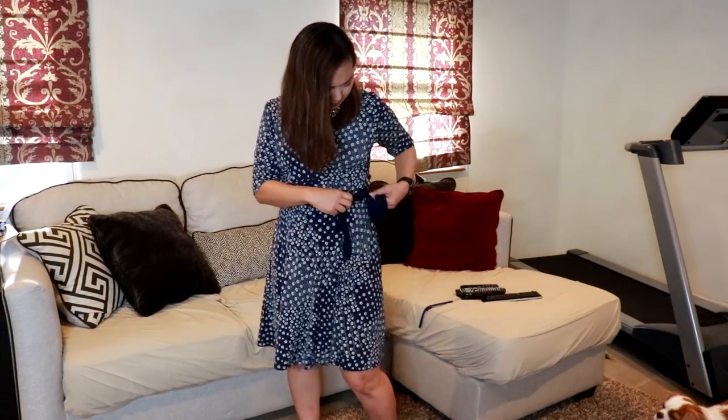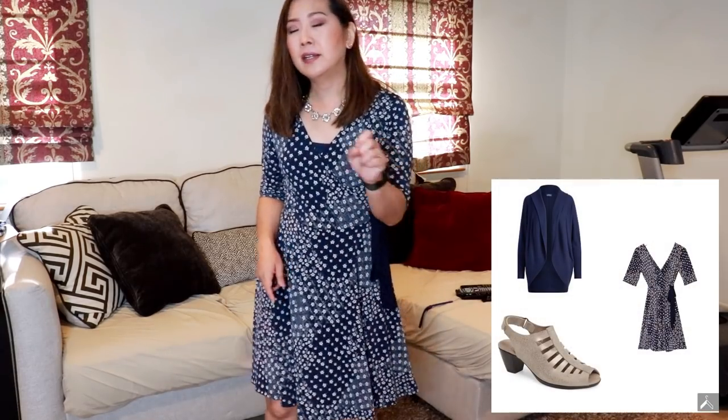Good morning, today is Tuesday! For outfit of the day I have my ghillie dress that I got from Golden Tote, and this is actually one of my favorite dresses of all time. It's a very flattering cut — it's like a faux wrap with a little tie on the side. I almost look like Holly Hobby! I like these kind of sleeves that are fitted, so you can still wear a cardigan over it. I just have Monroe tan-colored sandals and a navy cardigan.